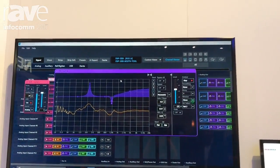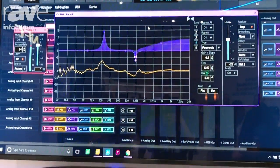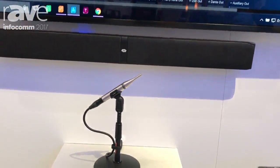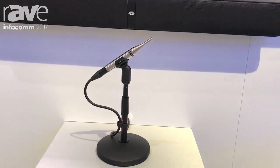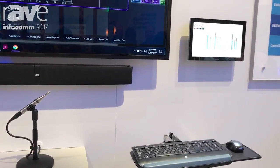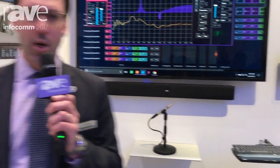It also gives you control UI, expansion — everything that you need. Our DSPs have by far the best quality on the market today. Secondly, they solve all the problems and challenges that people face when using DSPs. With our channel strips and our software, we've made it easy to configure and tune.